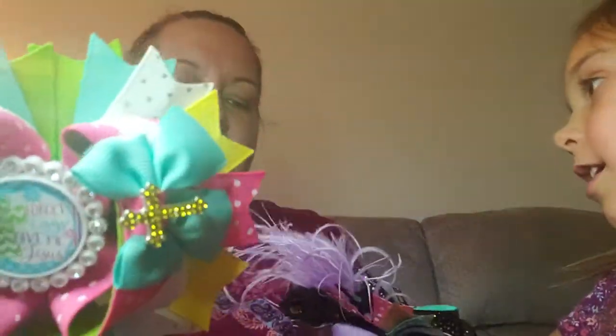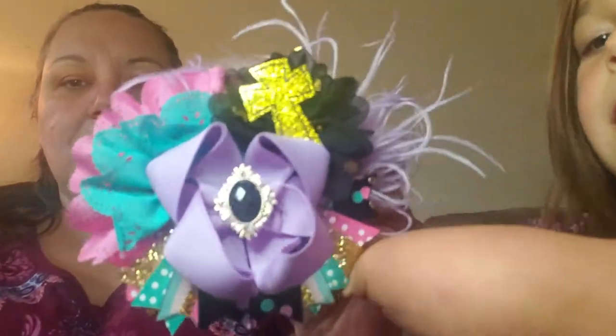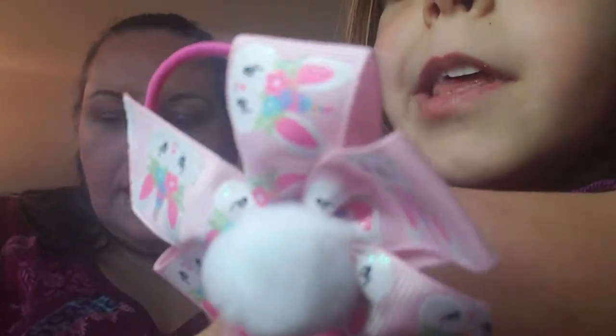That was everything in our unboxing! We got the big ice cream one, the big Peeps one, the red and blue one, the one with all the spring colors, the purple shimmer one, the Jesus Easter one, the poppy one, the big over-the-top one, and last but not least the unicorn bunny pigtail set. That was a good deal!